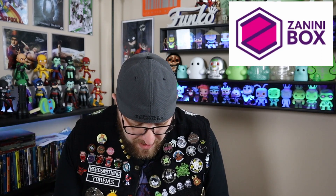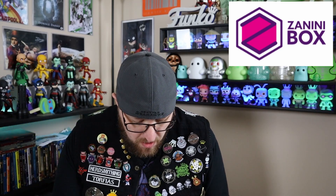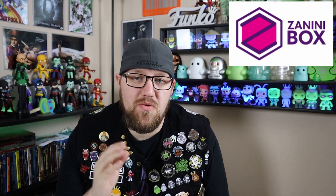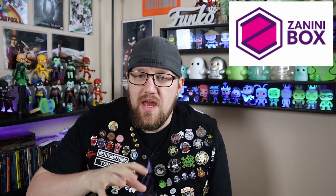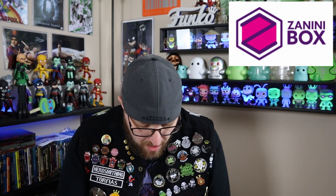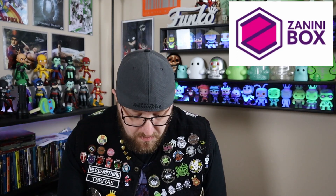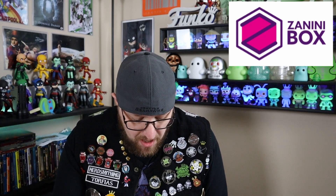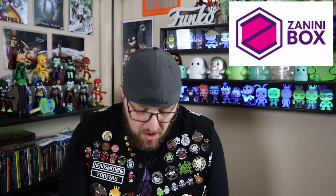Each pin will be a different theme — so you're going to have movies, TV shows, games, and cartoons. With the second plan where you get four pins, the fourth pin is going to be a themed pin that continues a theme along each month. With plan three, your fifth pin will similarly be a themed continuation pin. For example, the July box was GI Joe and you got Bazooka; in August you got Cobra. So it's kind of like that — the same theme going forward. Really cool idea.